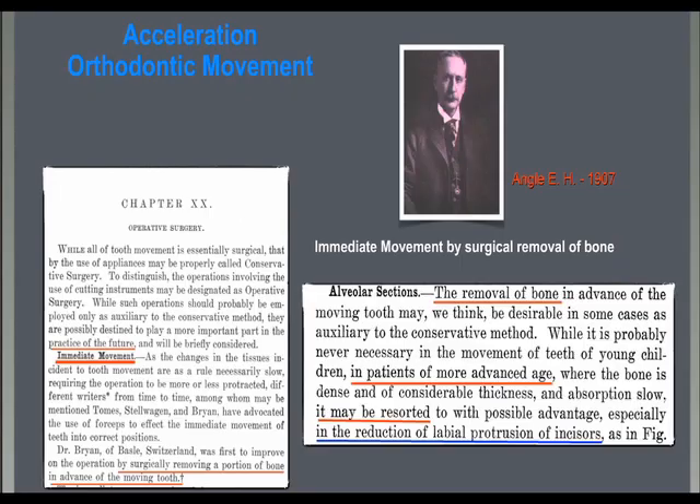The use of surgery to accelerate tooth movement was reported even back in 1900 in Engel's book. At that time, however, removal of bone behind the upper incisors to help solving protrusions in adult patients with an immediate tooth movement was proposed.